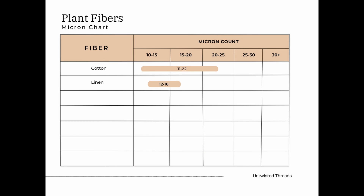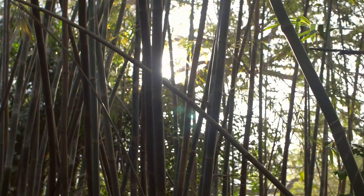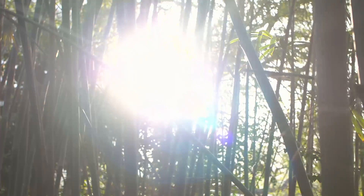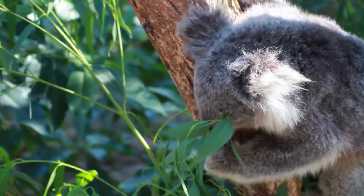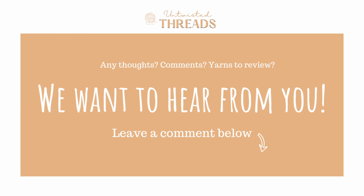You may be thinking, that's it? What about bamboo or viscose? We will be getting into more detail with those and a few others in our semi-synthetic video coming shortly. What do you think? Do you prefer cotton or linen? Is there a certain cotton or linen yarn that's your favorite? Leave your thoughts in the comments down below.